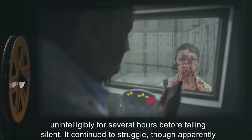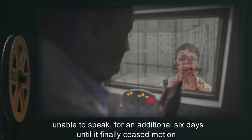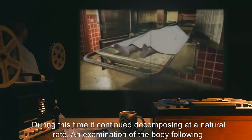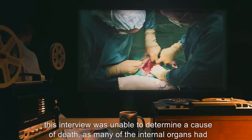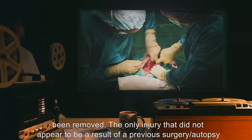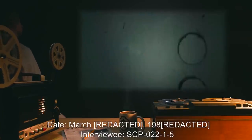It continued to struggle, though apparently unable to speak, for an additional six days until it finally ceased motion. During this time, it continued decomposing at a natural rate. An examination of the body following this interview was unable to determine a cause of death, as many of the internal organs had been removed. The only injury that did not appear to be a result of a previous surgery or autopsy was a damaged trachea.